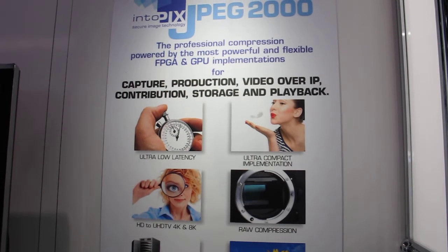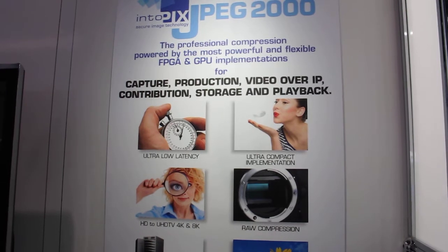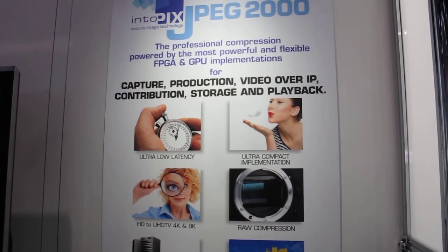Thanks to their ultra-low latency, we can really provide a good alternative to uncompressed video transport, going down to 10 milliseconds for transmission.